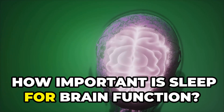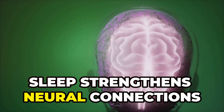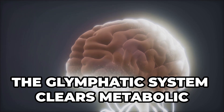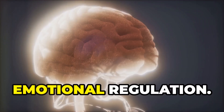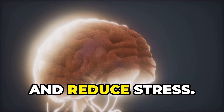How important is sleep for brain function? First, memory consolidation: sleep strengthens neural connections formed during the day. Second, detoxification: the glymphatic system clears metabolic waste from the brain during sleep. Third, emotional regulation: deep sleep (NREM) helps process emotions and reduce stress.